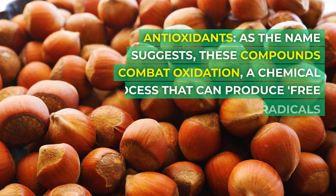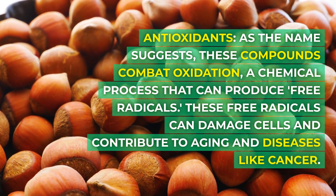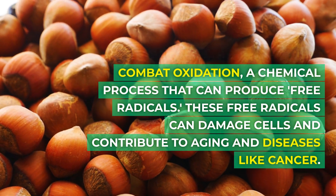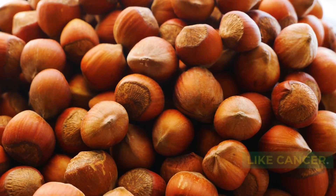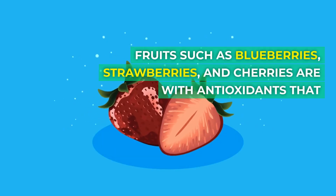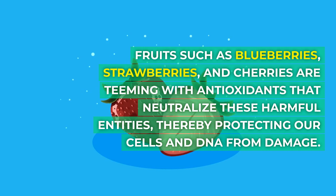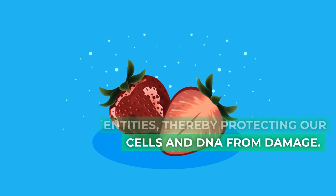Antioxidants — as the name suggests, these compounds combat oxidation, a chemical process that can produce free radicals. These free radicals can damage cells and contribute to aging and diseases like cancer. Fruits such as blueberries, strawberries, and cherries are teeming with antioxidants that neutralize these harmful entities, thereby protecting our cells and DNA from damage.